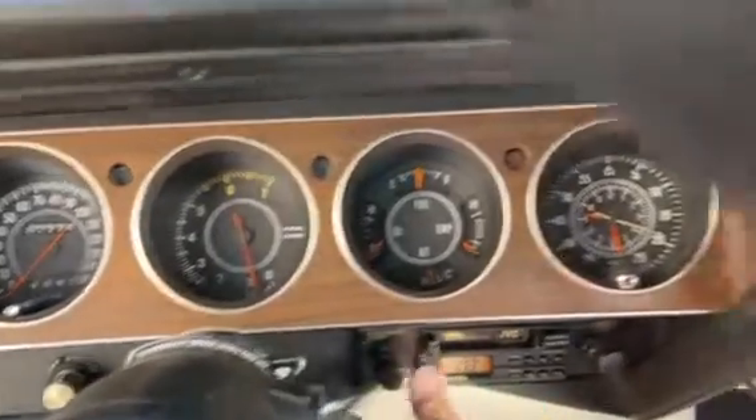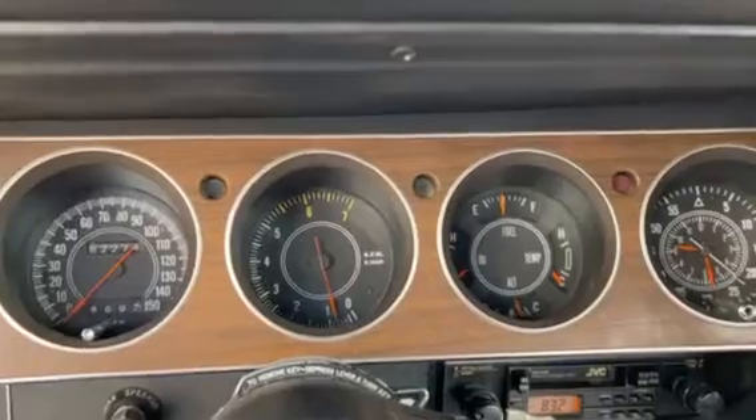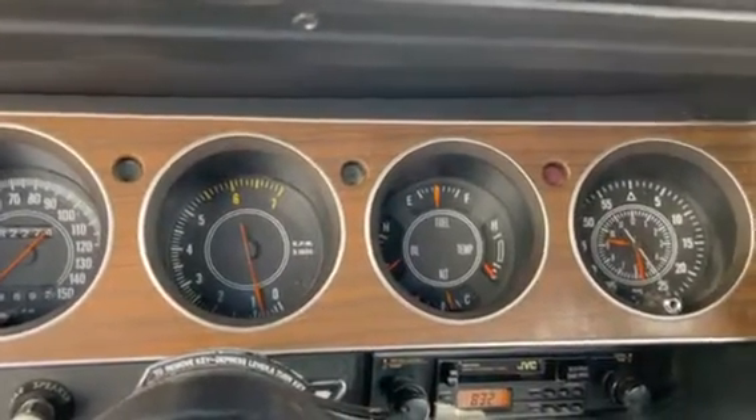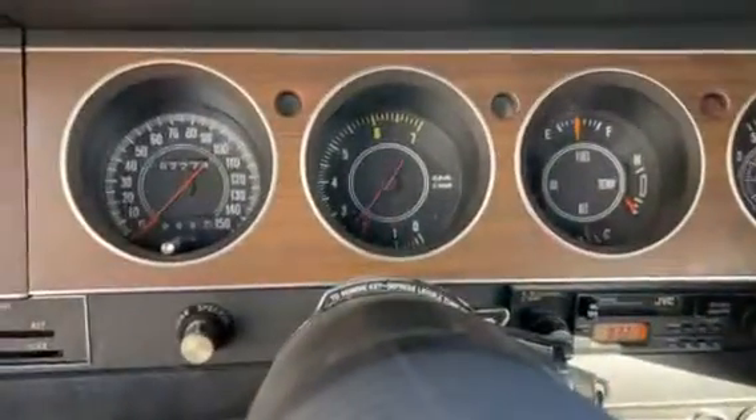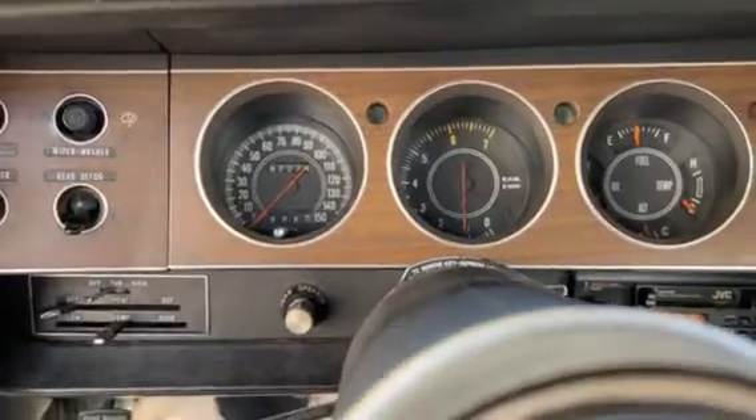There's a radio. The clock works. Fuel gauge must work at half tank. Got aftermarket oil and temp. Tach works. Got a good sound to it.